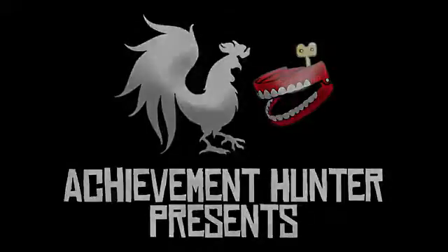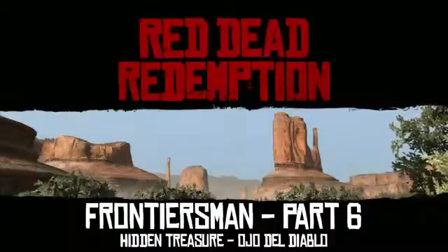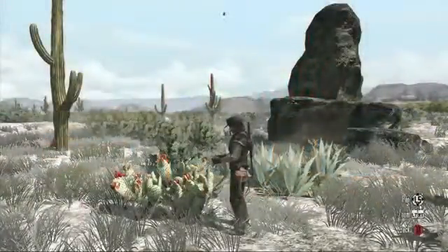Aloha folks. Hey, we're doing more Frontiers, we're doing part six. This is the hidden treasure in Ojo del Diablo, which is Eye of the Devil.